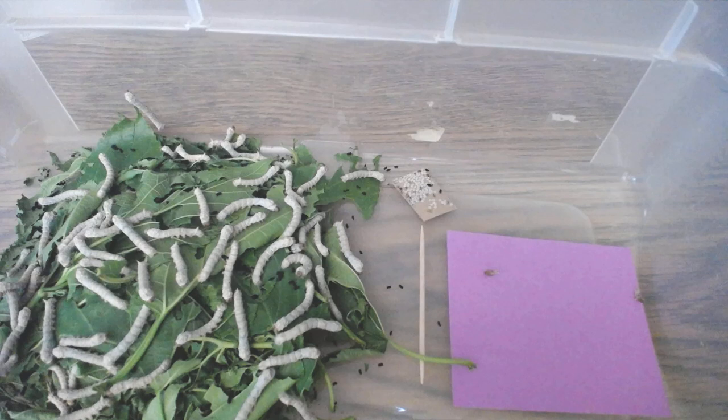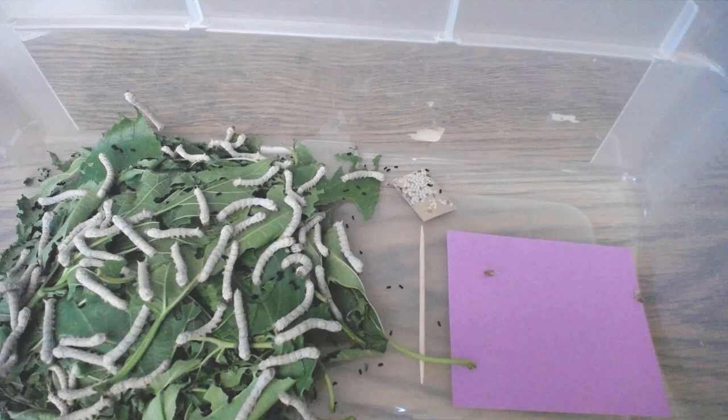They're going to keep growing — they have a ways to go. I think they have at least another two weeks before they would ever start to spin. Thanks for watching.